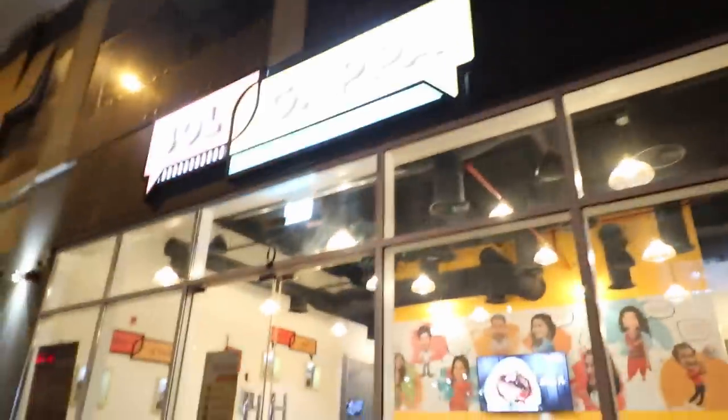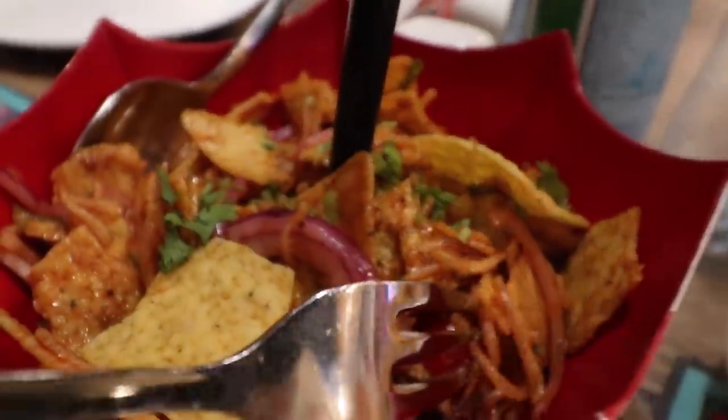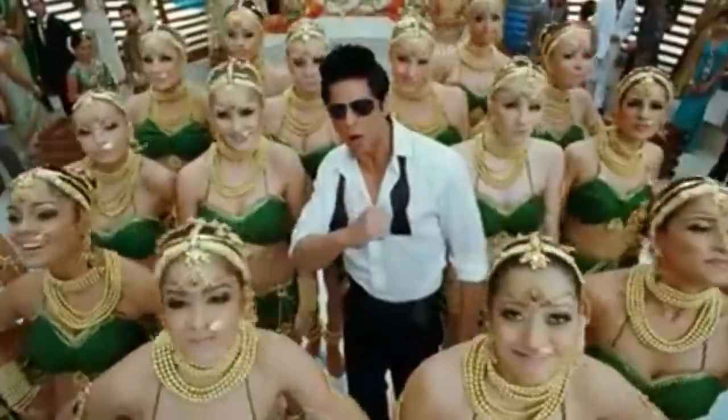We are ending our amazing day with a vegan place — actually an Indian place with vegan options. As simple as nachos and fried noodles. This place is really nice. It's based on Bollywood, which is the Indian Hollywood. It's actually really nice, especially being in Karama, in the old parts of Dubai, where they have a lot of Indian restaurants — small, more homey, not the fancy ones.